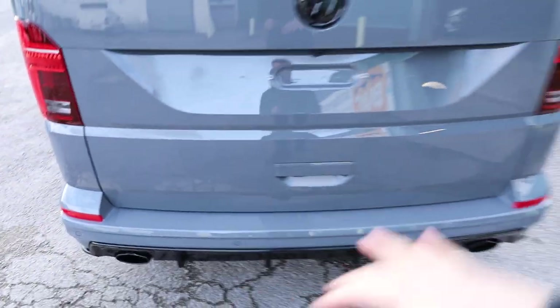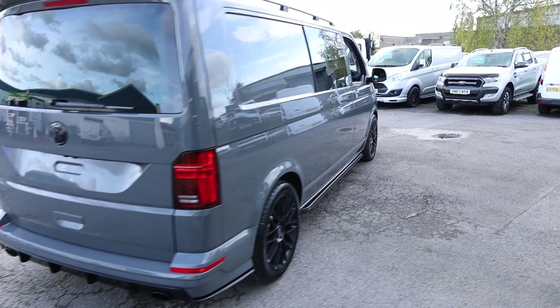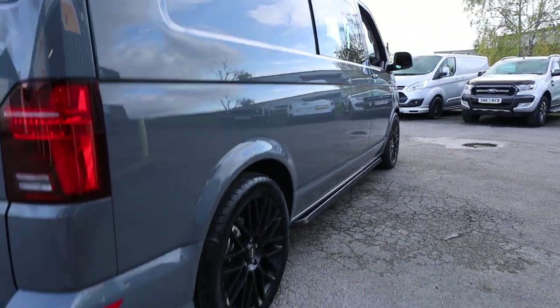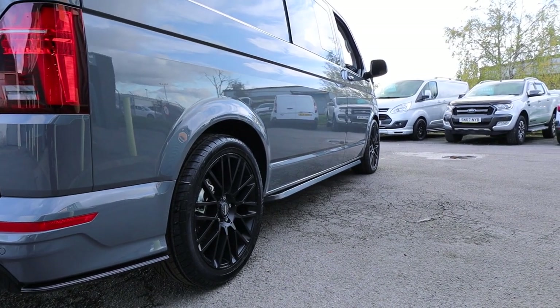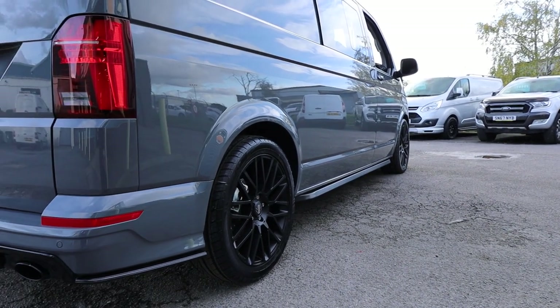When you shut the tailgate you haven't got to slam it — it just nicely soft closes, which is really nice. The whole vehicle has been lowered on 40mm lowering springs. Quite a subtle change but, in my eyes, absolutely essential to complete this styling look.